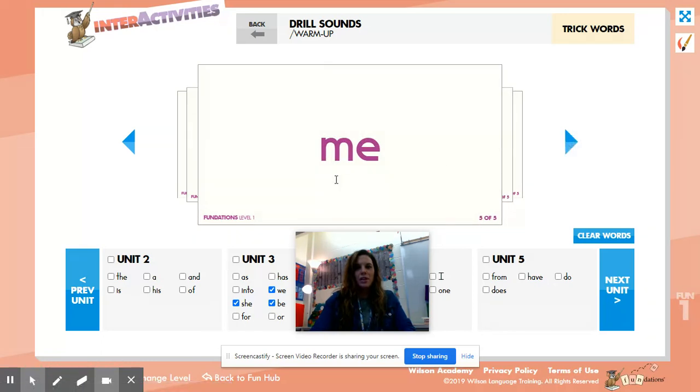This is the word 'me,' M-E, me. Say it. Spell it, say it. Good.